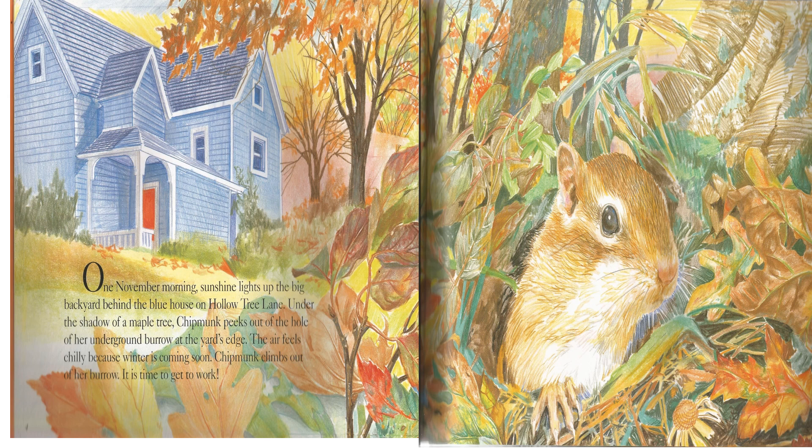Boys and girls, what is a burrow? A burrow is a hole or tunnel in the ground that an animal, such as a chipmunk, makes to live in or use for safety.